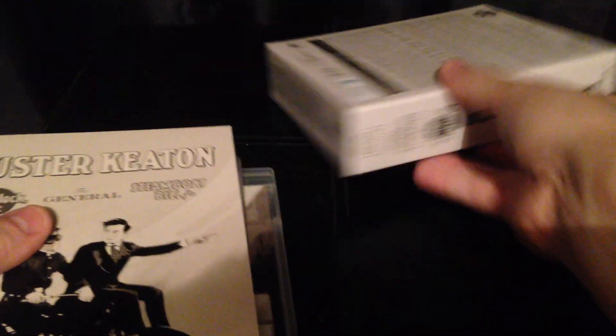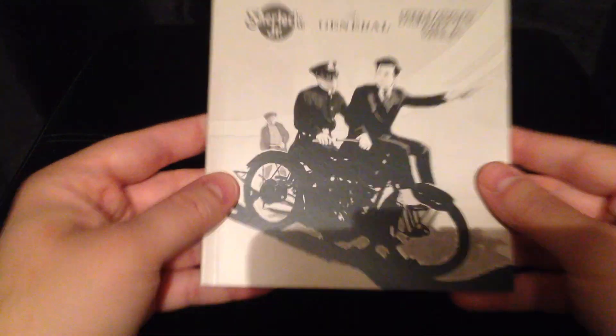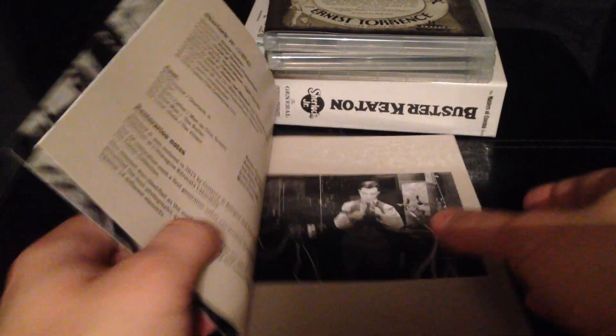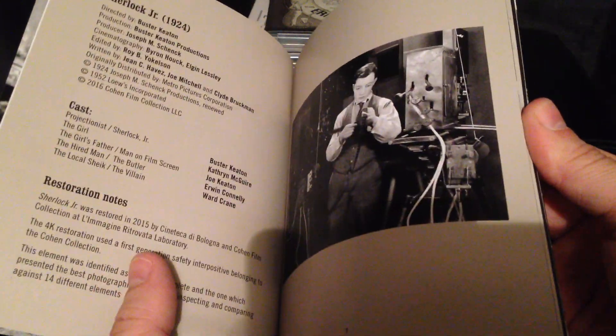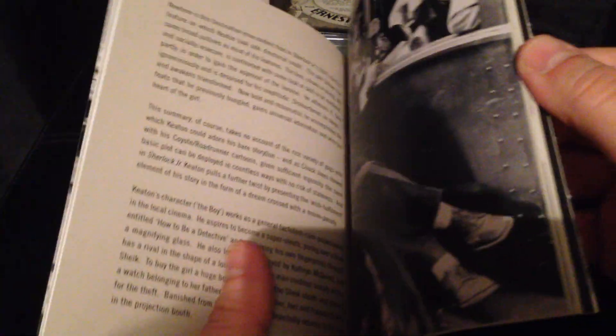Let's take these out. First of all, we get this very nice thick, sturdy booklet with Buster Keaton on the front — an animated adaptation of a shot taken from Sherlock Jr. It's blank on the back. The artwork is really nice and clear, with nice clarity to the photographs. I think there are a few shots in here I've never actually seen before, so there are some rare photos. That's quite a common photo from Sherlock Jr., and that's from Our Hospitality.